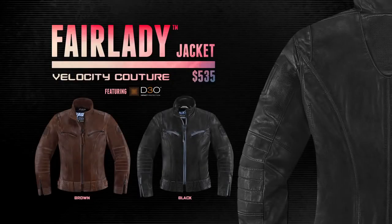There is only one jacket that can be called Velocity Couture. And that is the Icon 1000 Fair Lady Jacket.